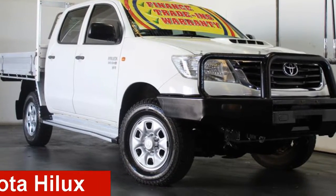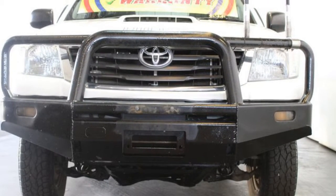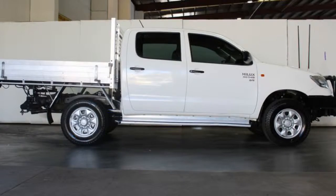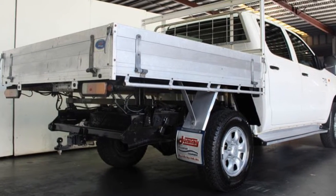Looking for a 2012 Toyota Hilux? This Hilux has a reliable 3.0-litre engine that gives you more control with its manual transmission. The attractive white exterior is complemented by its stylish interior. This vehicle has all the features you could dream of.